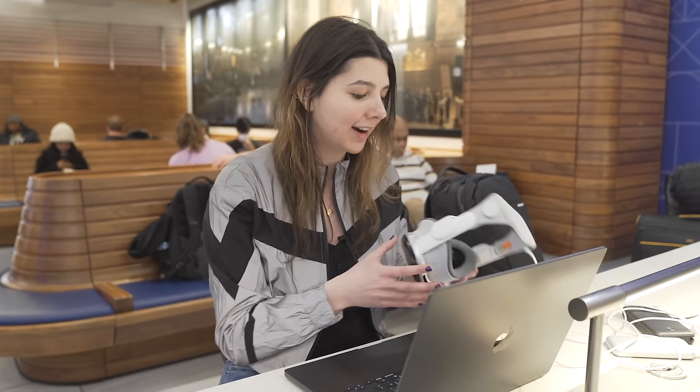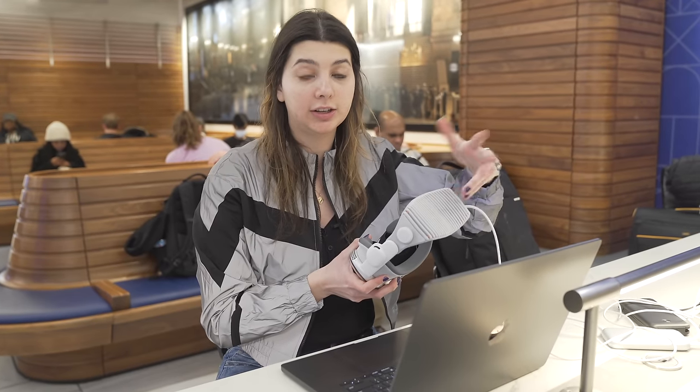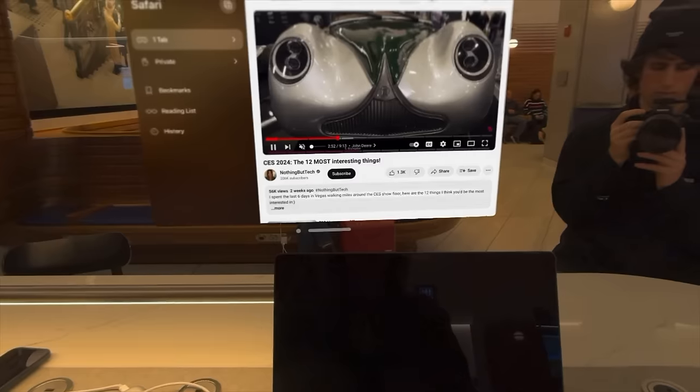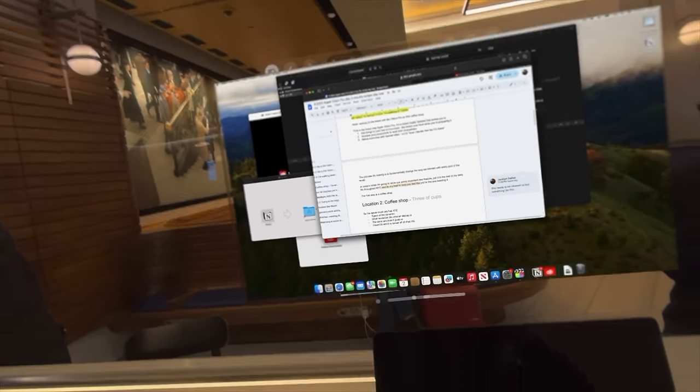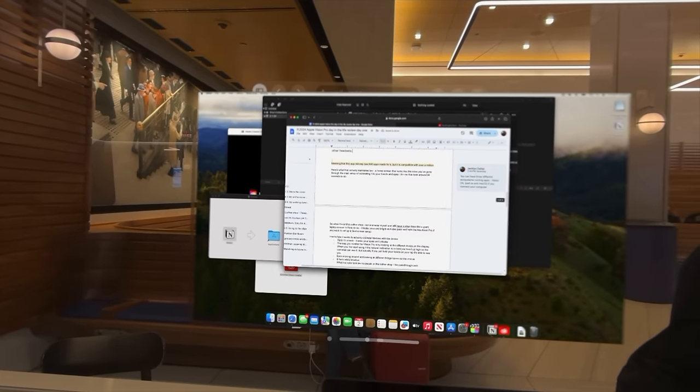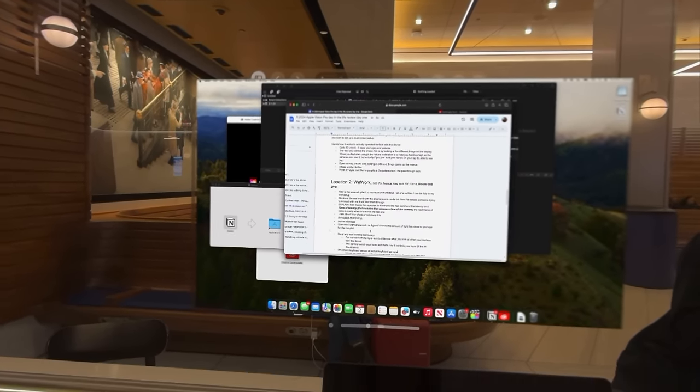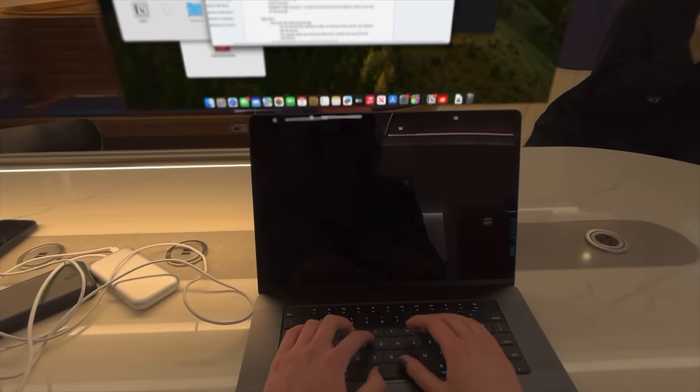We're currently at an Amtrak travel destination just to test it, and I haven't used this feature yet, so as I'm showing it to you I'm experiencing it for the first time. Whoa — a giant display just pulled up in front of me and it almost looks like I have a full monitor now. This immediately adds a ton of utility because you can use the MacBook Pro's trackpad and keyboard.